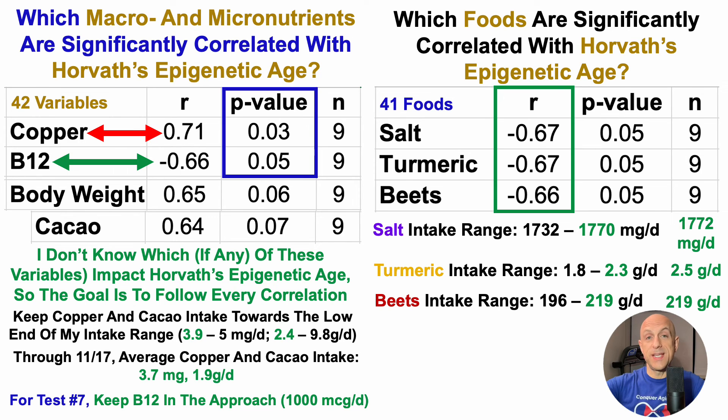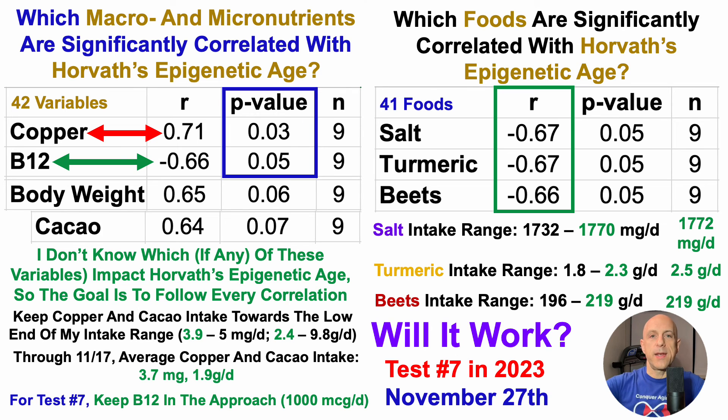The big question is: after following these five foods and nutrients and their correlations, will it work? Test number seven in 2023 is scheduled for November 27th, about a week from now. That data should be available sometime late December or early January, so stay tuned for that in an upcoming video.